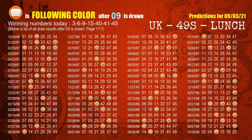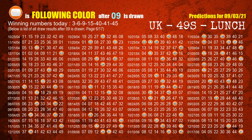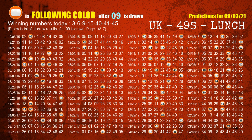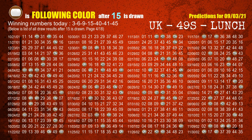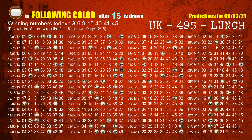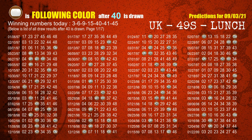The third winning number is 09. The most frequently following color is orange when 09 is the winning number in the last draw. The fourth winning number is 15. The most frequently following color is brown when 15 is the winning number in the last draw. The fifth winning number is 40. The most frequently following color is brown when 40 is the winning number in the last draw.